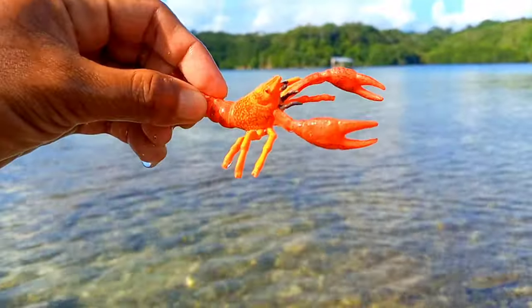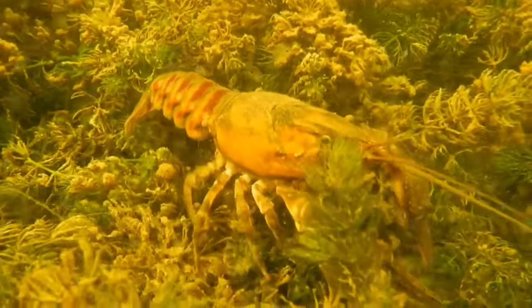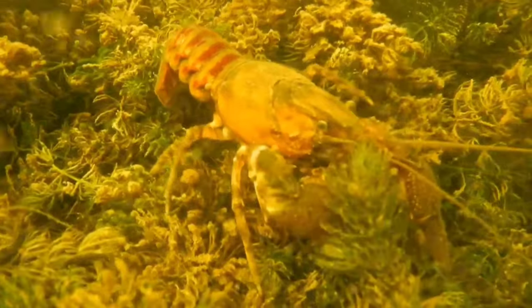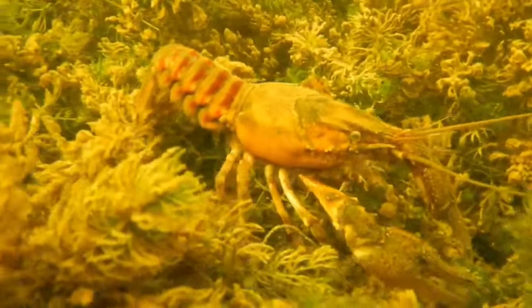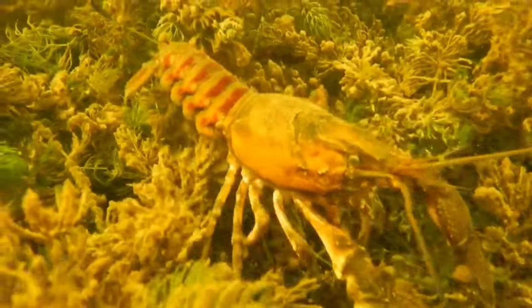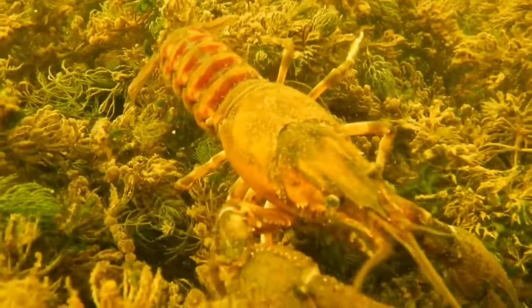This is a crayfish. Crayfish walk forward, but they can also move backwards only when swimming, using their abdominal movements. Uniquely, they can swim backwards very quickly. This species will molt at the end of June, and they usually eat their old shells to regain the calcium and phosphate contained within.